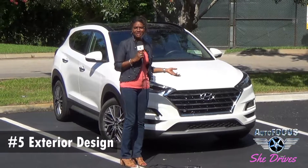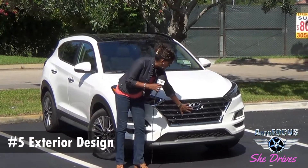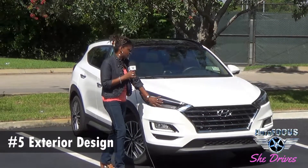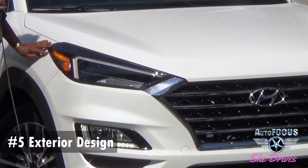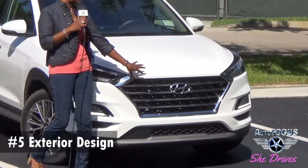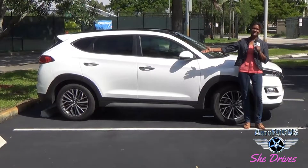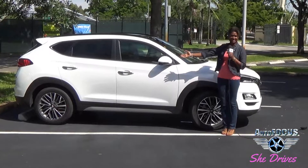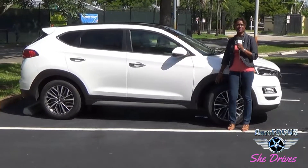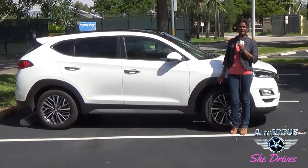Number five, the exterior design. Starting with the featured honeycomb grille and the Hyundai badge. And of course, the sweep-back LED lighting and the lower spoiler right here, which makes it very sporty. It's a really nice profile, as good as anything in the market for a midsize SUV. And of course it's got some chrome, 18-inch wheels that give you a nice stability and drive.